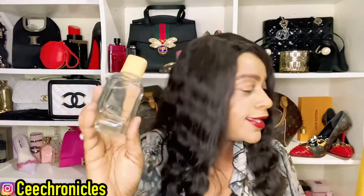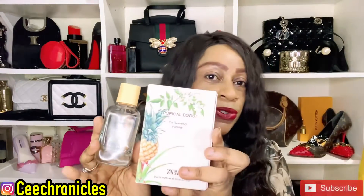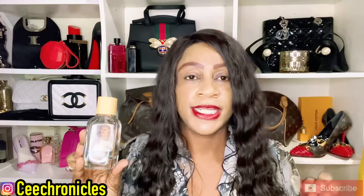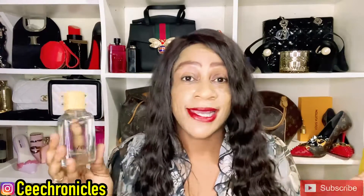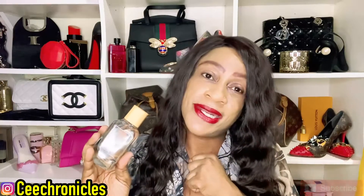That is what I had for you guys — Zara's Tropical Boost. Let me know in the comment section if you have this fragrance or if you're looking to purchase it. C Chronicles is my name, thank you so much for joining me today. Let's meet in more videos where I bring you more fragrances — stay blessed, stay safe, and remember: smelling good is a form of good manners. Cheers.